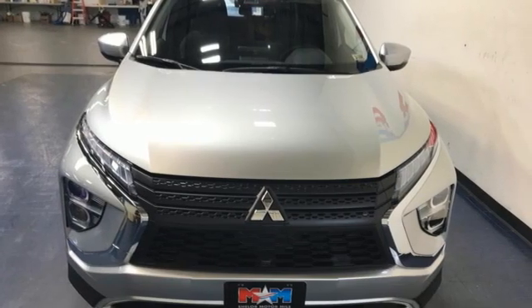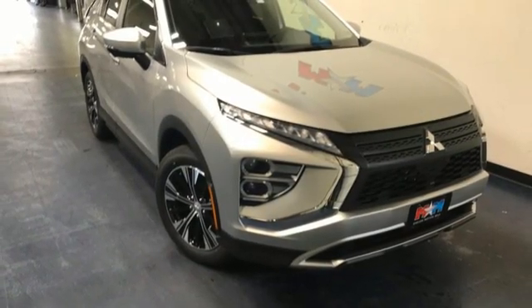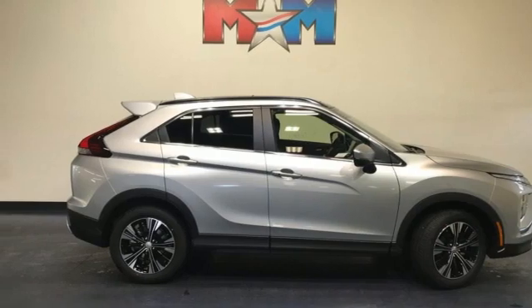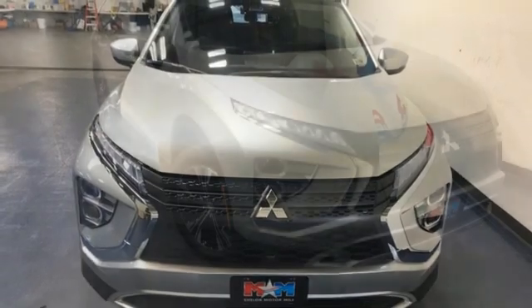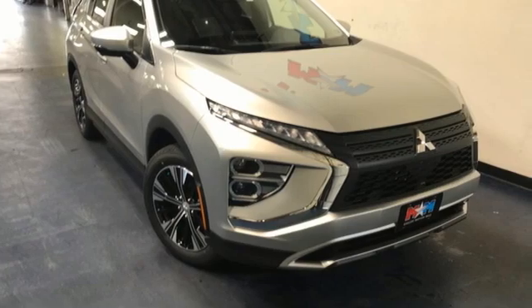navigation system with voice activation, auto dimming rear view mirror, front heated bucket seats, push button start, proximity key, streaming audio, aluminum wheels, wireless phone connectivity, and an intercooled turbo inline four-cylinder engine. Stop in for a test drive and make it yours today.